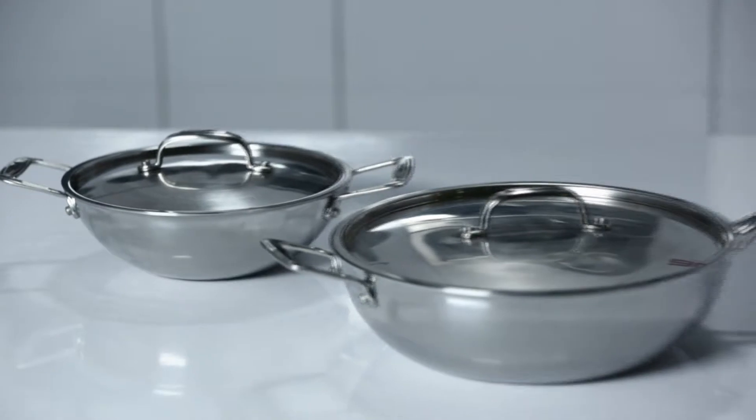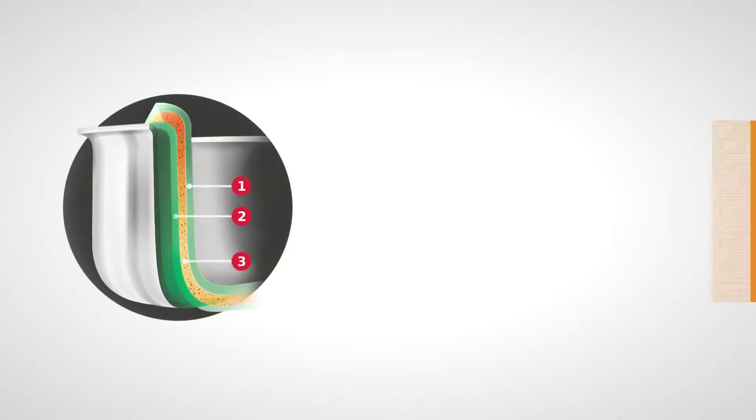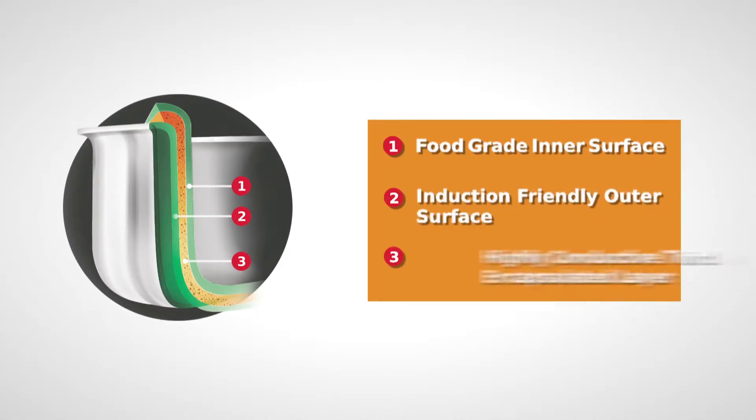This is the Aalda Tri-Ply Stainless Steel Wok Pan, made of three layers of metal — stainless steel on both sides and aluminium encapsulated in the middle — making it highly heat conductive. So your food will cook faster and more evenly.